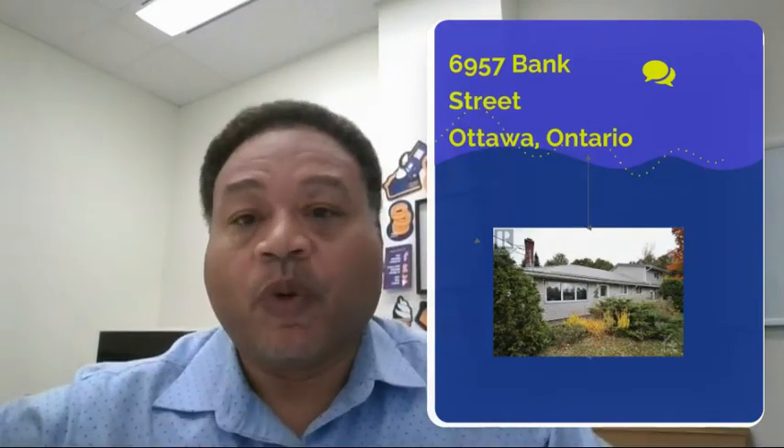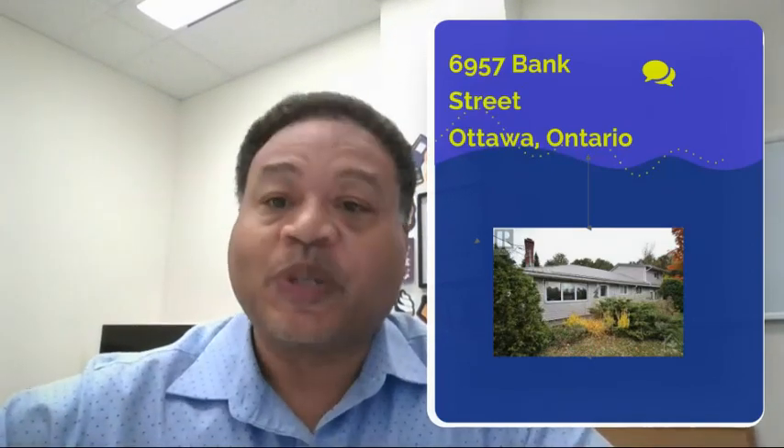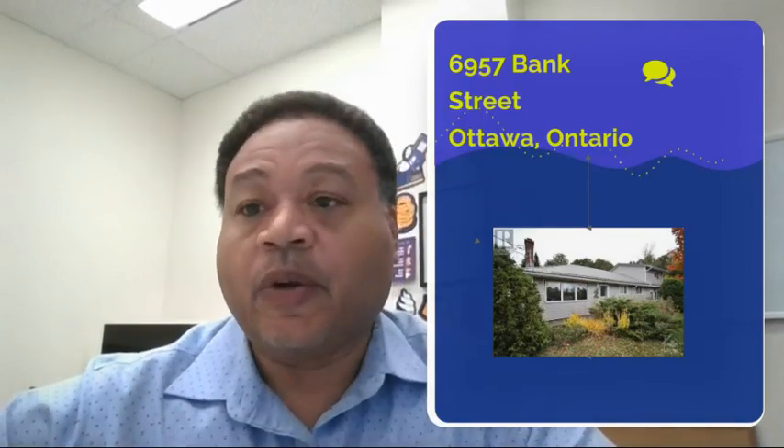Hi, my name is Max Malam. I'm a realtor here at Royal La Pache Performance Realty on the Nick Benditas team, and it is time for your deal of the week. This week's deal, we're going to be looking at a duplex at 6957 Bank Street here in Ottawa.